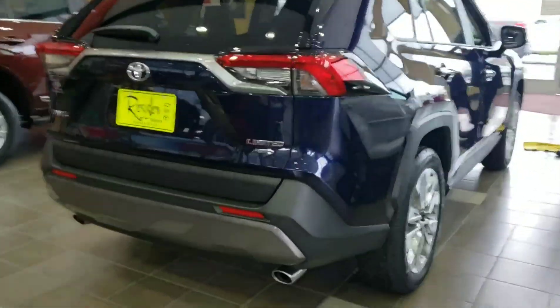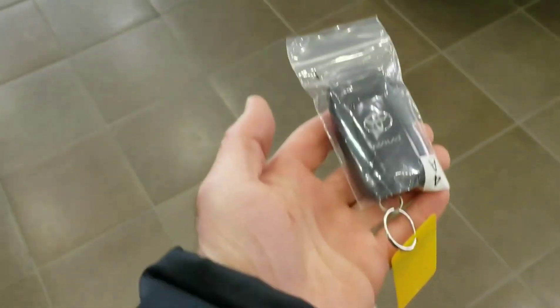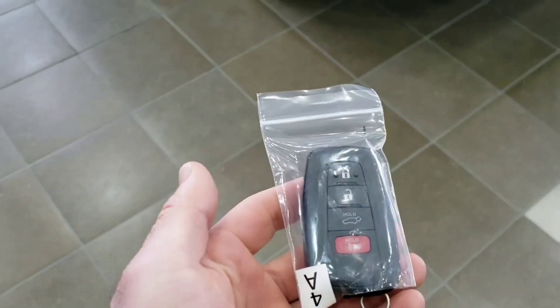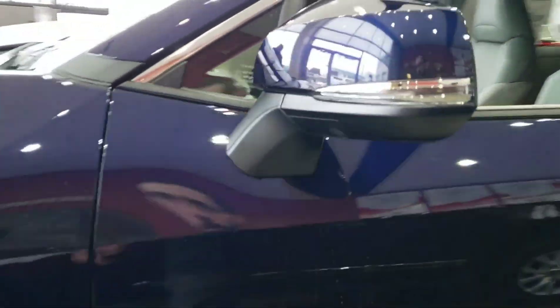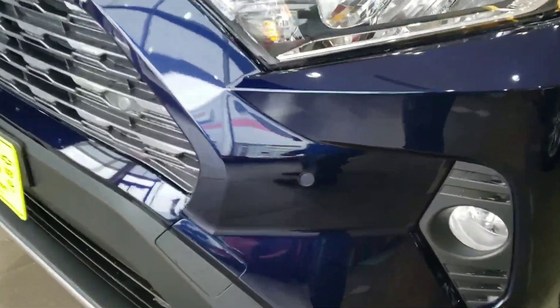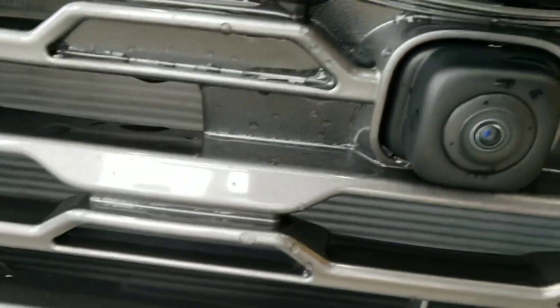Hey everybody, we've got the new 2019 RAV4 Limited here — it's the first one we've got. The key has a new design with 'RAV4' printed on it. Being the Limited trim, it's got nice alloy rims, chrome on the handles, painted mirrors to match, and parking sonar on the front.